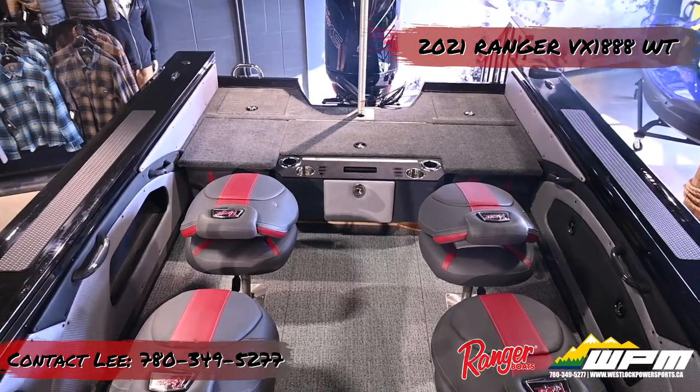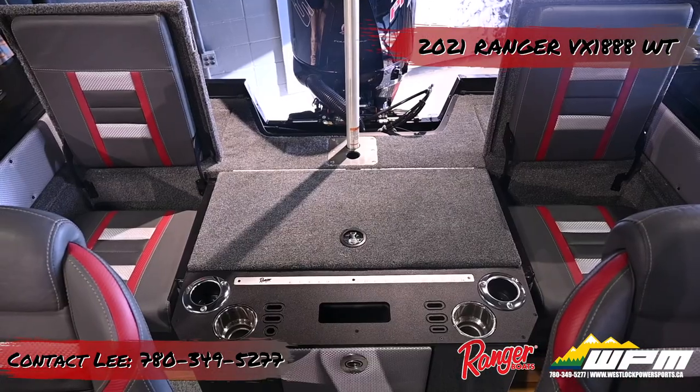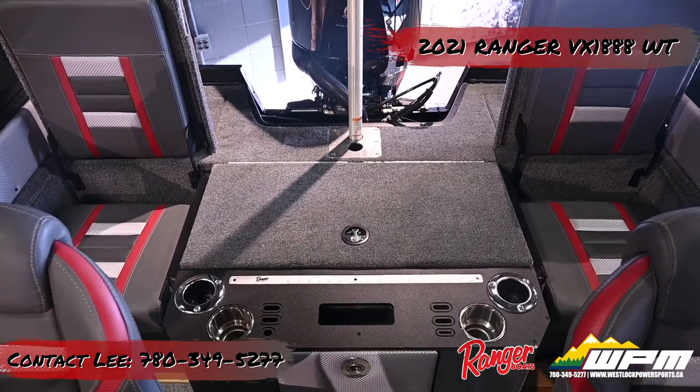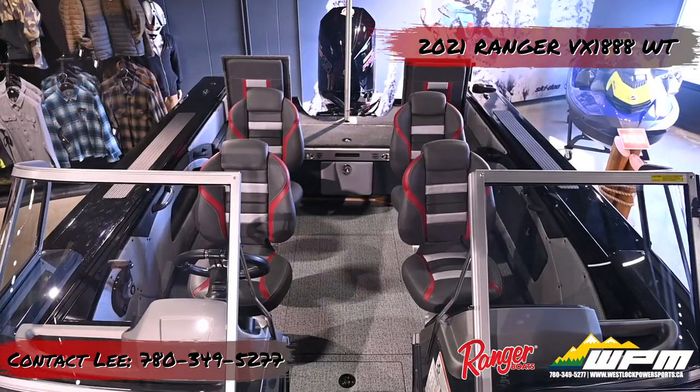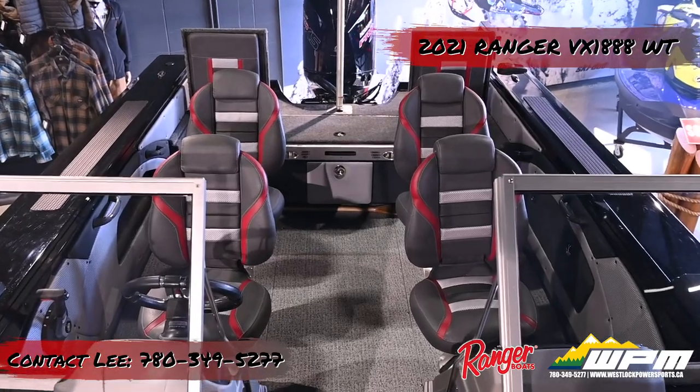With the bucket seats and jump seats up, there is seating for 6 behind the windshield. The boat is rated for a maximum of 7 people, and the total combined capacity for people, outboard, and gear is 1,920 pounds.